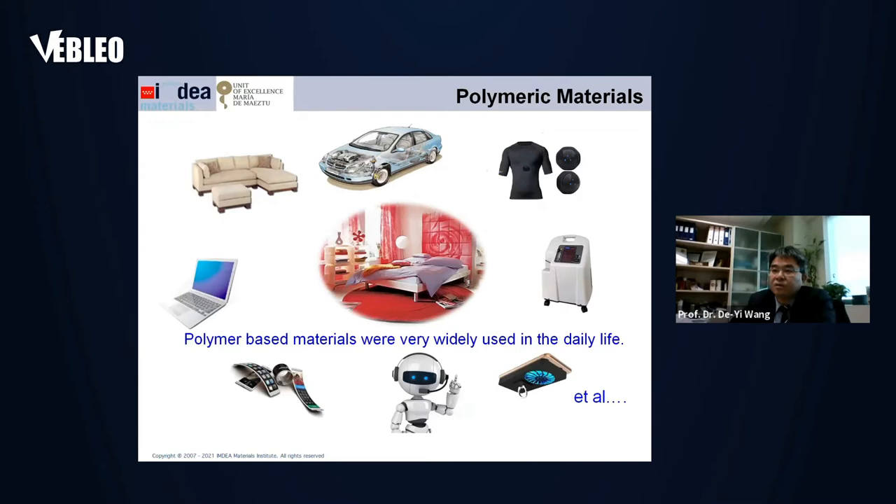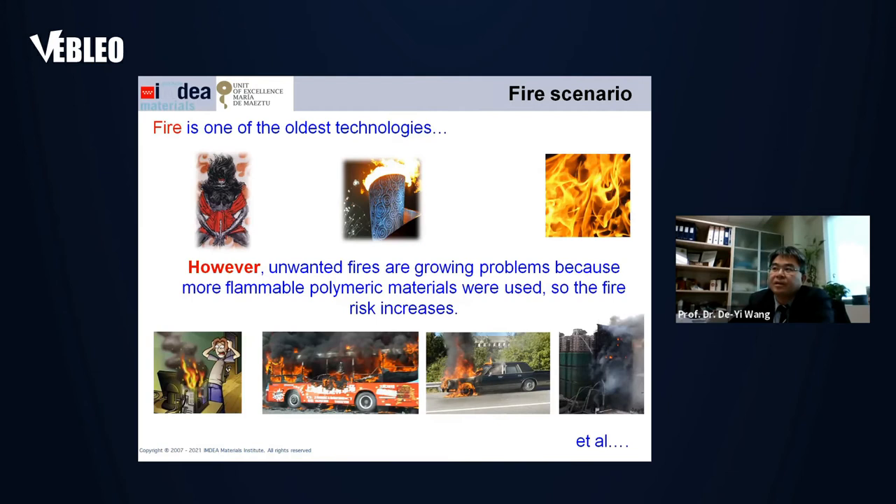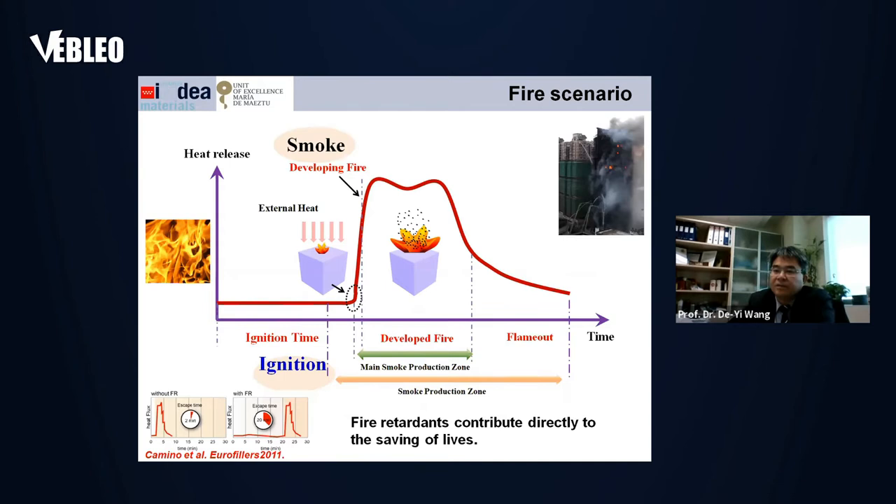I'm going to talk about some background first. As we know, polymer-based materials are widely used in our daily life — you'll almost find polymer-based materials used everywhere. Another very interesting topic is fire, because fire is one of the oldest technologies. But in recent years, unwanted fires are a growing global problem. Because more flammable polymer materials have been used, the fire risk has also increased. In the newspapers and on television, we can always hear about accidents related to fire.